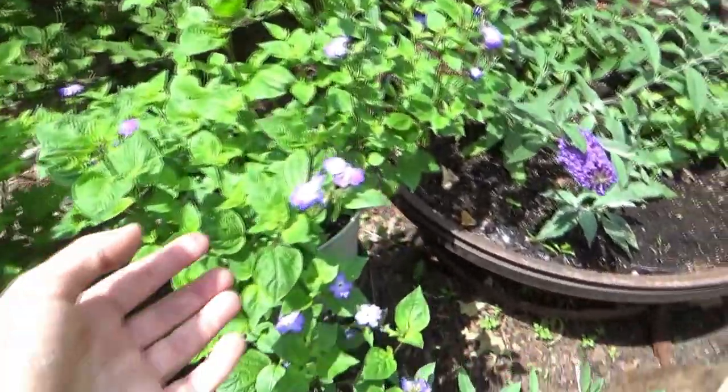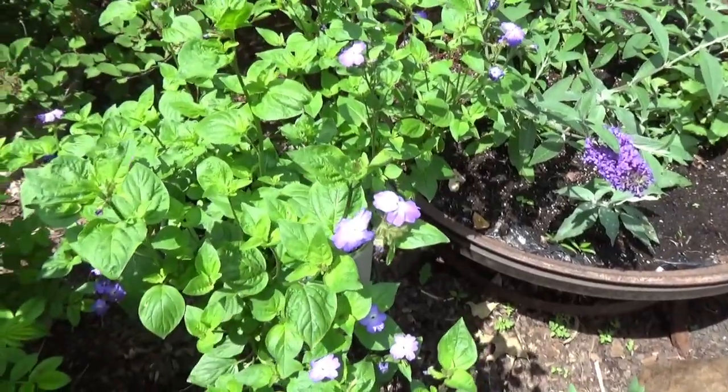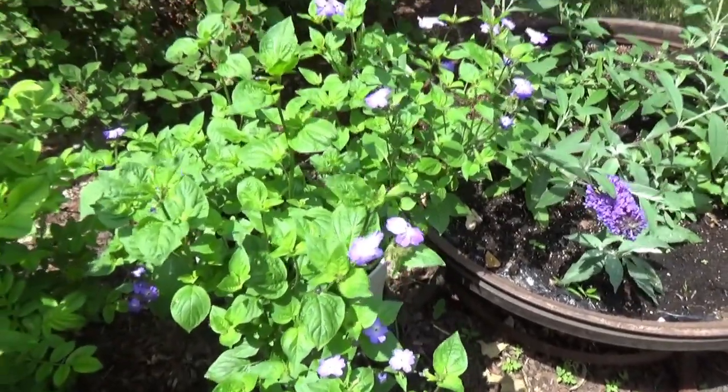This is Browallia Blue Lady. It gets huge and then it cascades, and it's doing really good here.